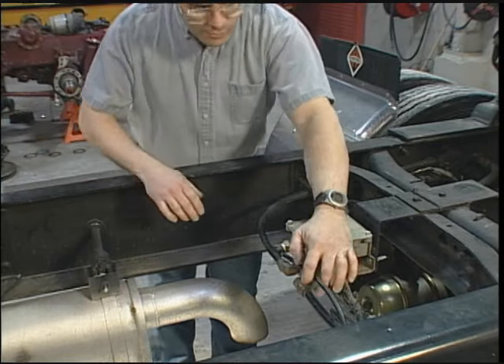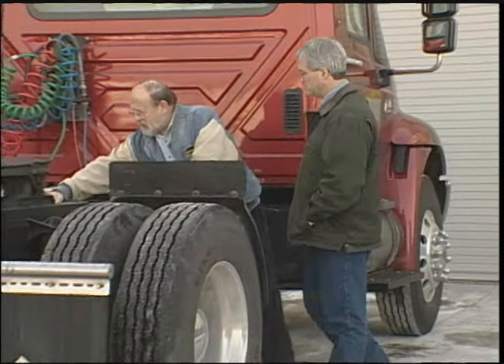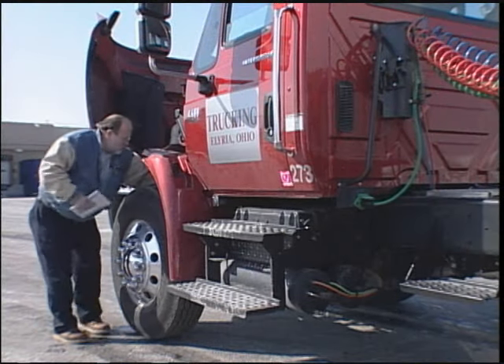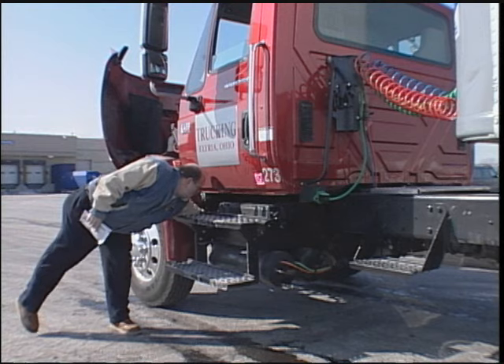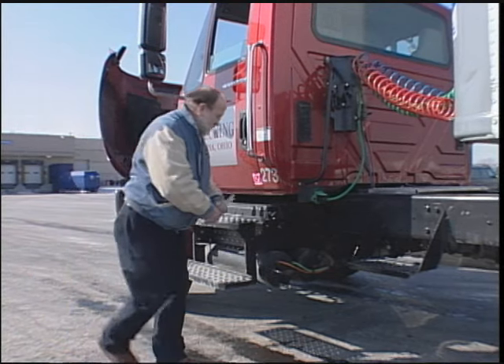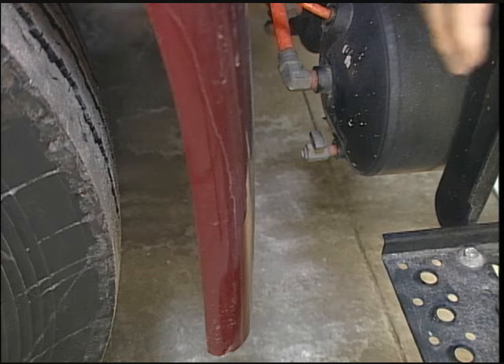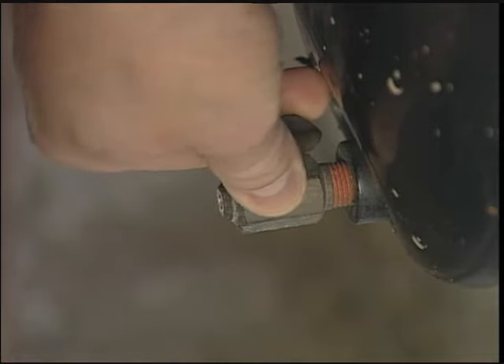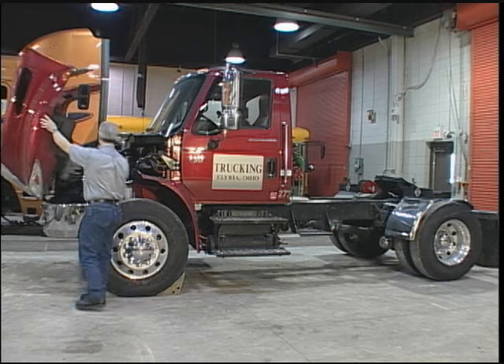Do you always know if there is air leakage? The indications can be very obvious — something you can see or hear. They can also be less obvious, like a driver's comment about how something feels. That's why checking for air leakage is a critical part of any pre-trip inspection. It's also recommended after any air brake system repairs or replacements, and it should definitely be part of regularly scheduled air brake system maintenance, along with draining the reservoirs and other procedures.